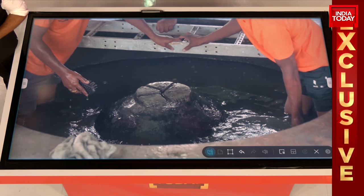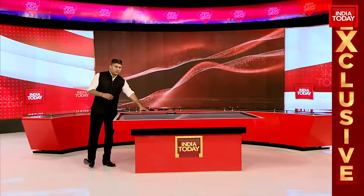Trishul-like carvings can be seen on the walls of the structure — this is the cleaning process. Before I get you the details of the findings of the survey report, accessed exclusively by India Today.